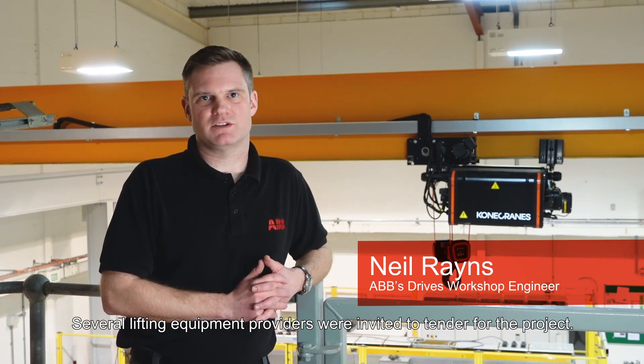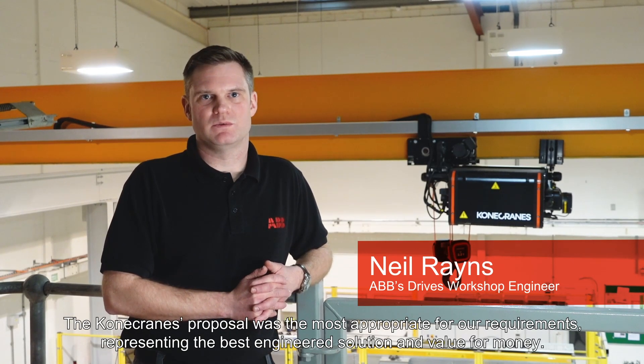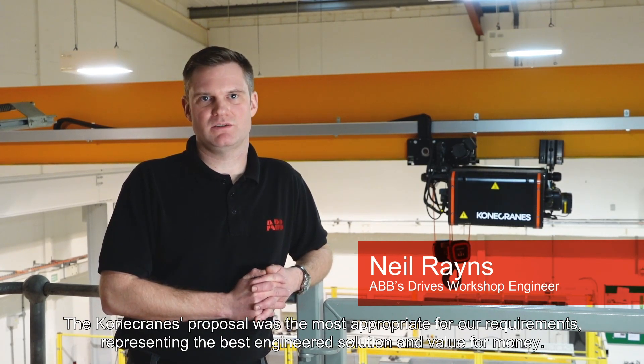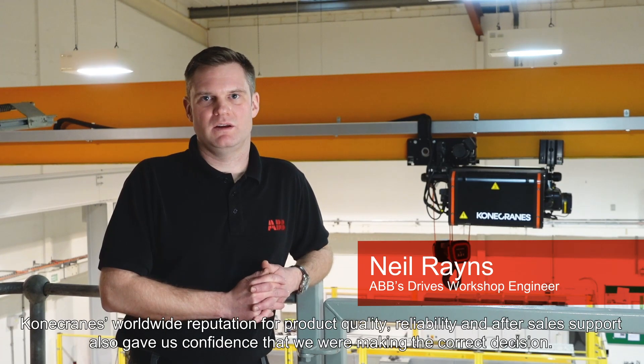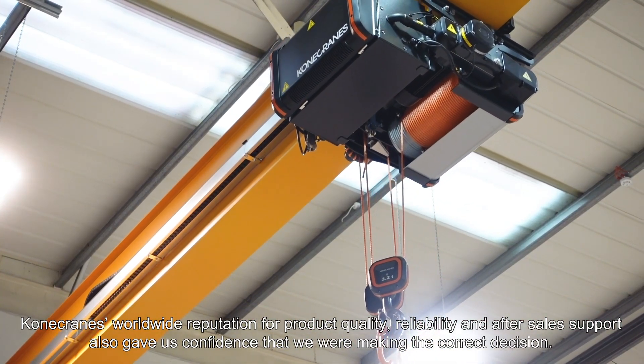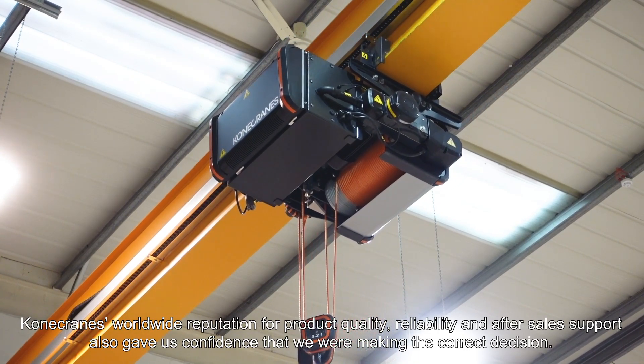Several lifting equipment providers were invited to tender for the project. The Kearney Crane proposal was the most appropriate for our requirements, representing the best engineered solution and value for money. Kearney Crane's worldwide reputation for product quality, reliability and after-sales support also gave us confidence that we were making the correct decision.